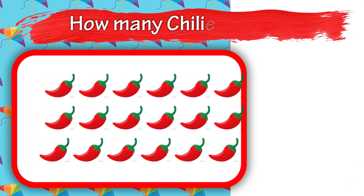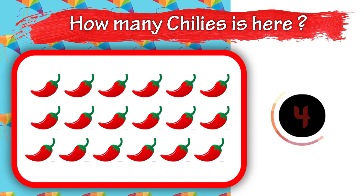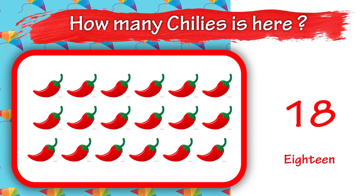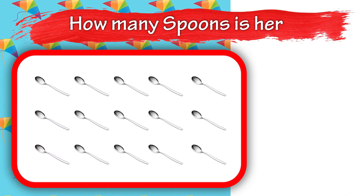12. How many chilies is here? 18. How many spoons is here?